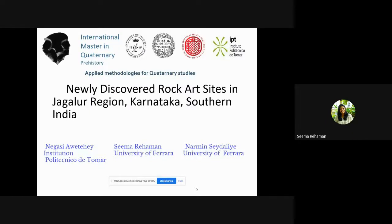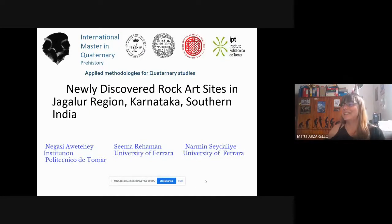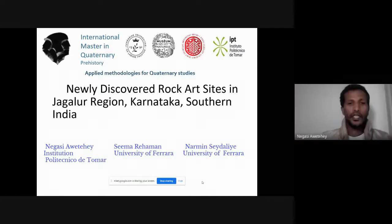Our title is the newly discovered rock art sites in Jagalur region, Karnataka, in southern India.